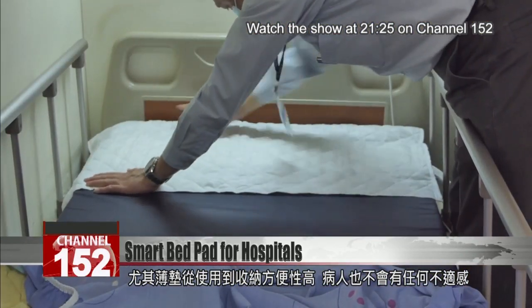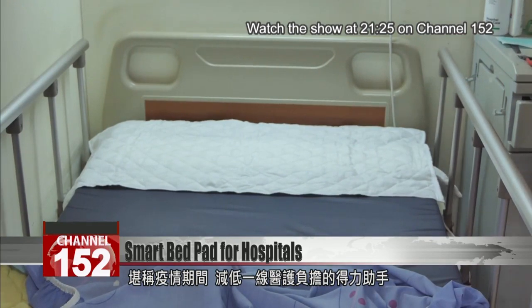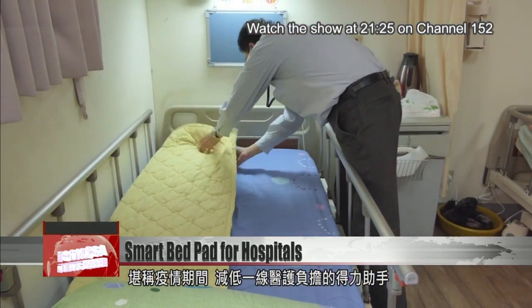The system is suitable for use in care homes as well as hospitals. It's easy to install and remove and doesn't cause patients any discomfort. Nurses say it could become a great help for them, especially if patient numbers grow.